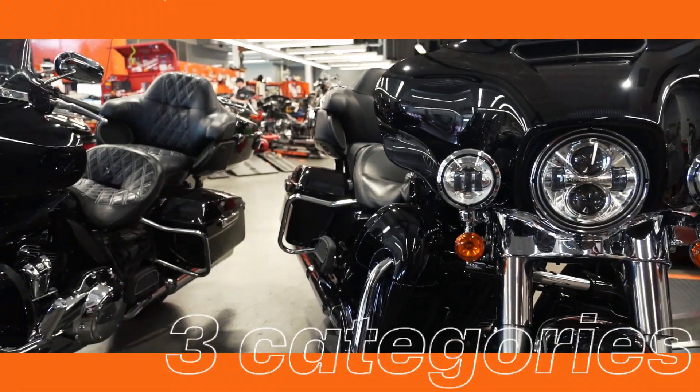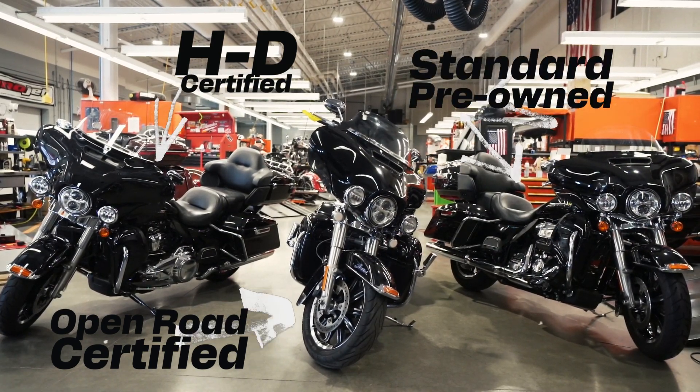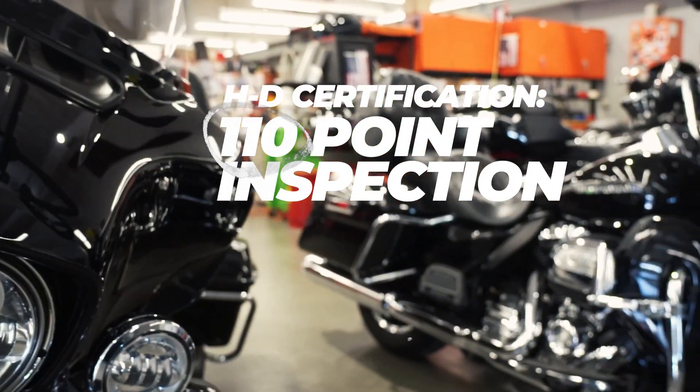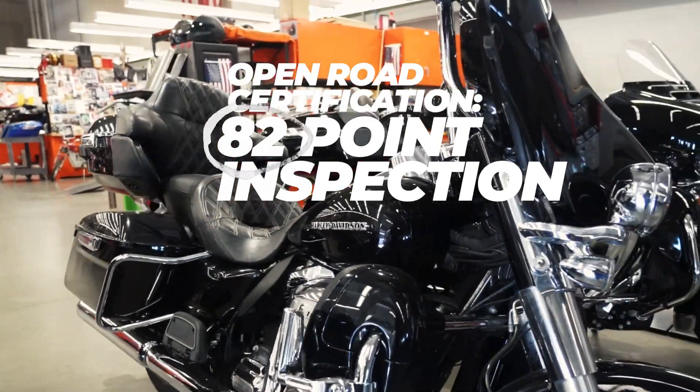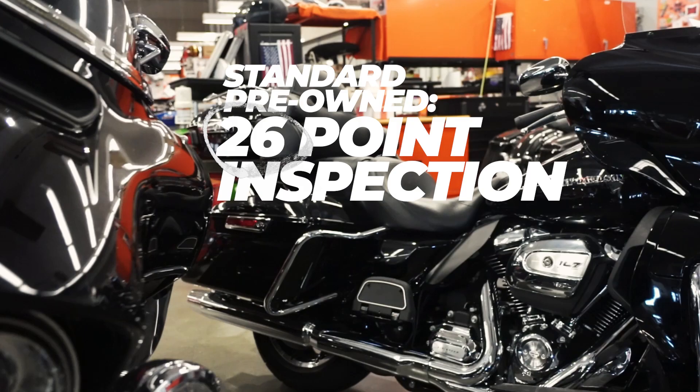Our service department determines its eligibility for one of three categories: HD certified, Open Road certified, or standard premium. Our HD certified category has a 110-point inspection. The Open Road certified category has an 82-point inspection. And the standard premium is a 26-point inspection.